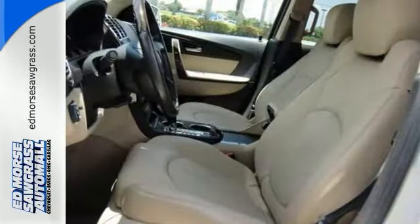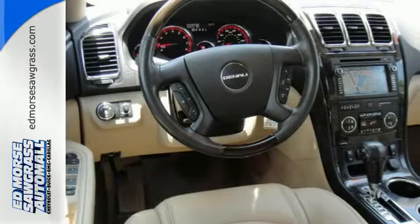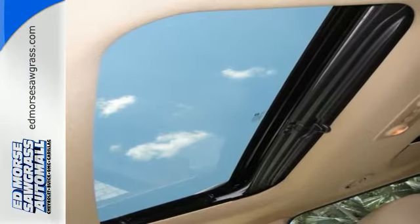Your morning commute just got better with this vehicle, and it has a sunroof as well. You'll never stop looking for directions again — this vehicle comes with a navigation system. With the third-row seat, it's like having an extension to your SUV.